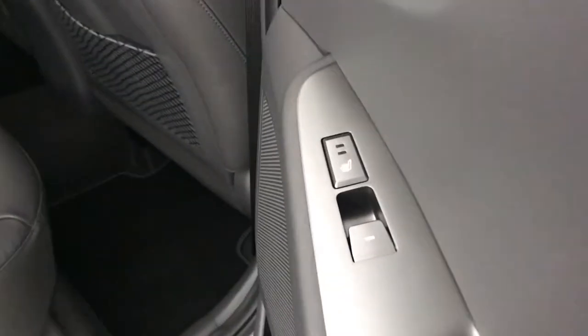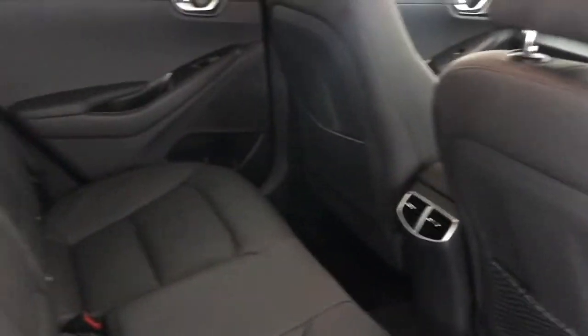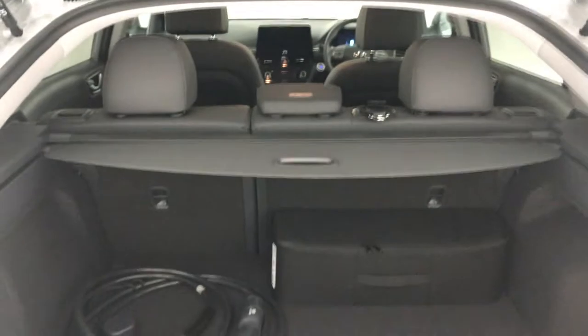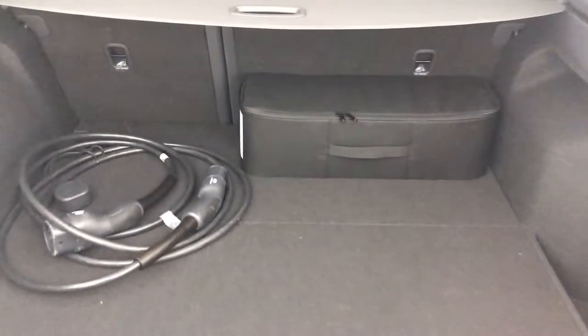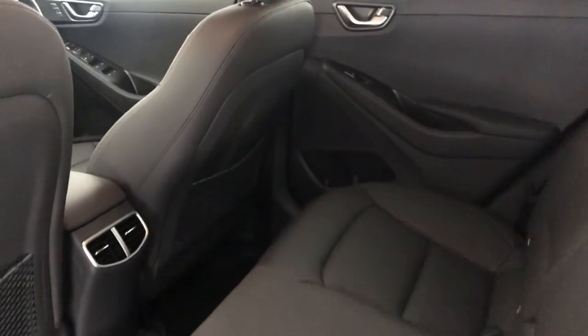You also have heated seats in the back. It's a really nice look to the back of this car and really comfortable back there too. It's really stylish — a really nice size boot. It comes with the charger, and this is one of our demonstrator vehicles as well. You also have electric windows in the back of this car.